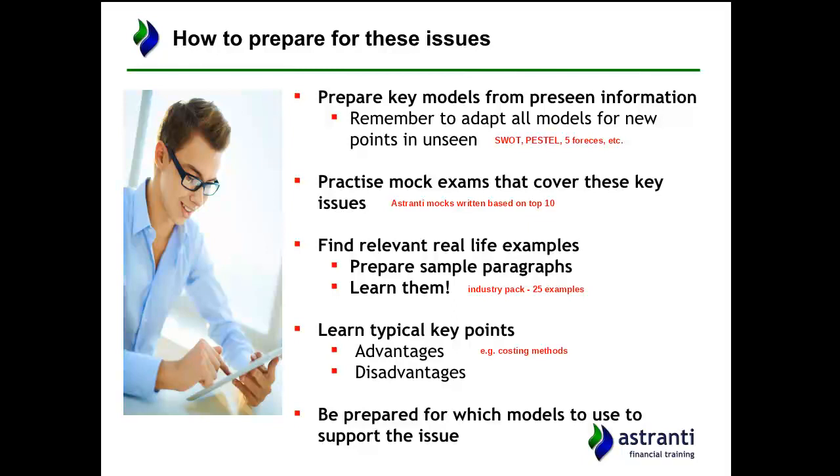Knowing the issues also helps you prepare the relevant models to support them. For example, if you have a question on financing a new project, you can research methods of raising short-term finance, and different financing strategies such as aggressive, conservative, and matching. Knowing what issues are likely to come up helps you narrow down what you need to study to prepare for this exam.